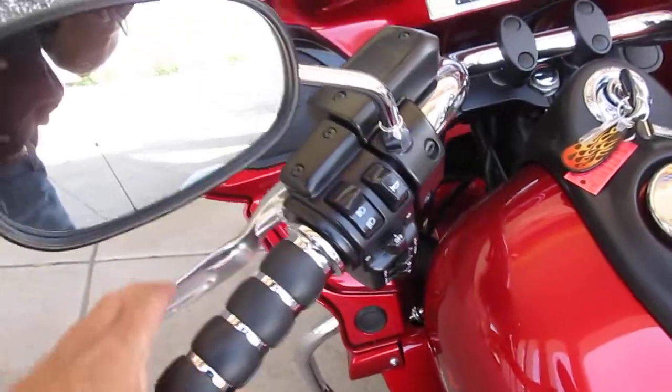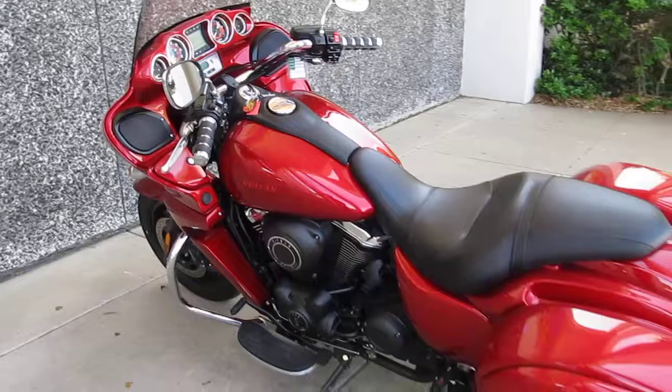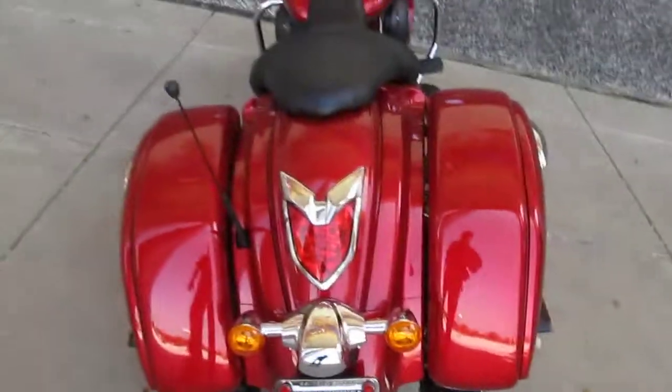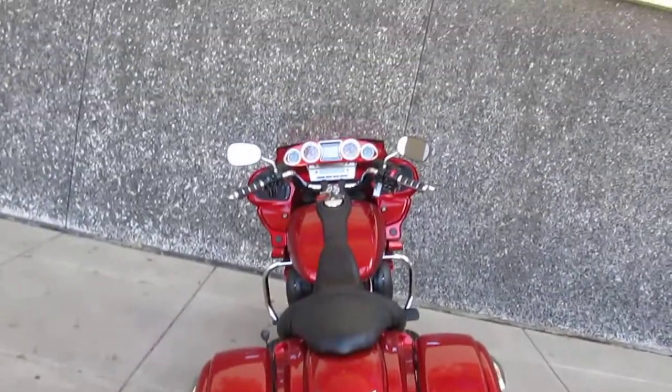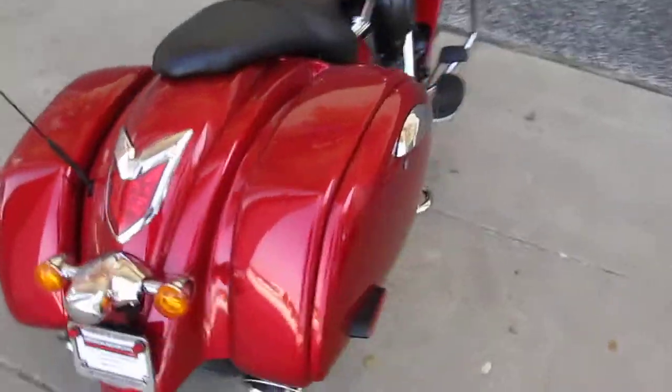It's also got an easy clutch — it's hydraulic. For old guys like me, it makes it easy to pull. Real good looking hard bags, very streamlined. Kind of reminds me of the Harley-Davidson Road Glide.